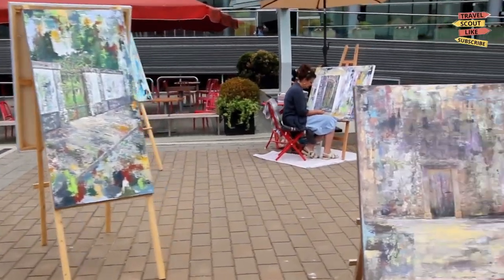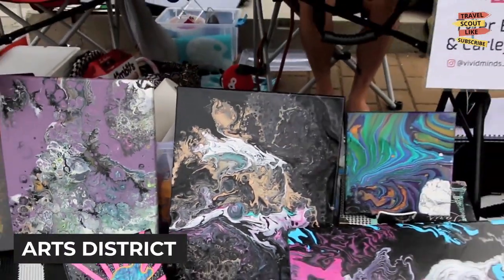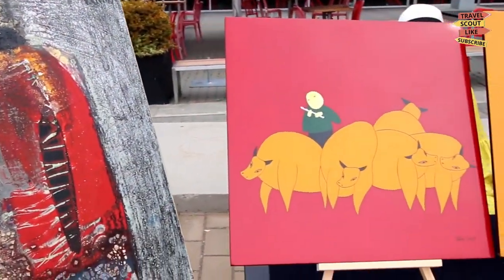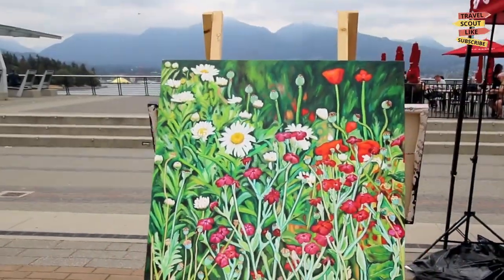Last but not least, immerse yourself in the art scene of the downtown Vancouver Arts District. Explore the numerous art galleries, attend live performances, and discover the creativity that flourishes in this vibrant community. It's a testament to the city's commitment to fostering artistic expression.